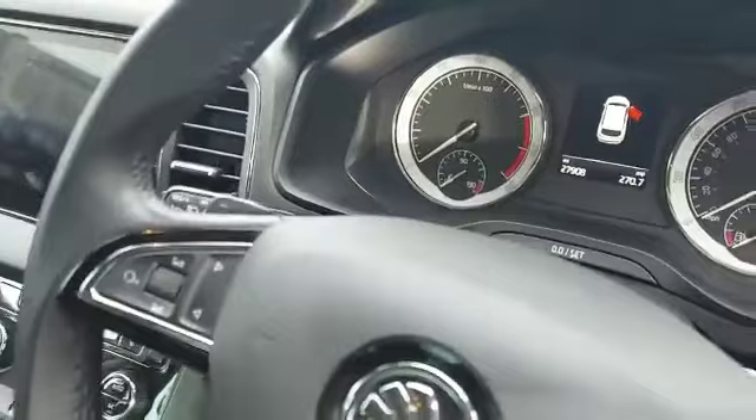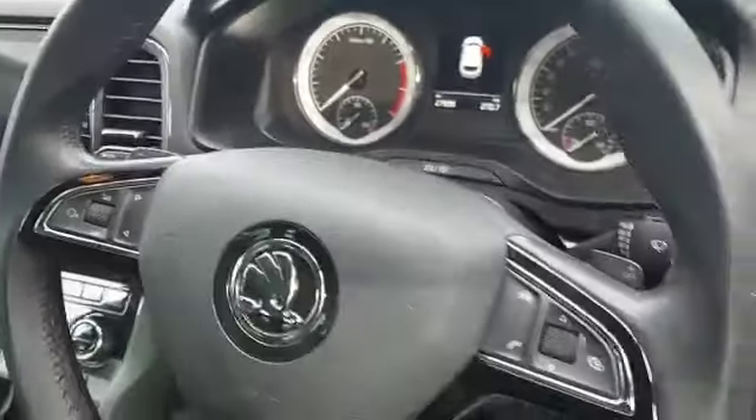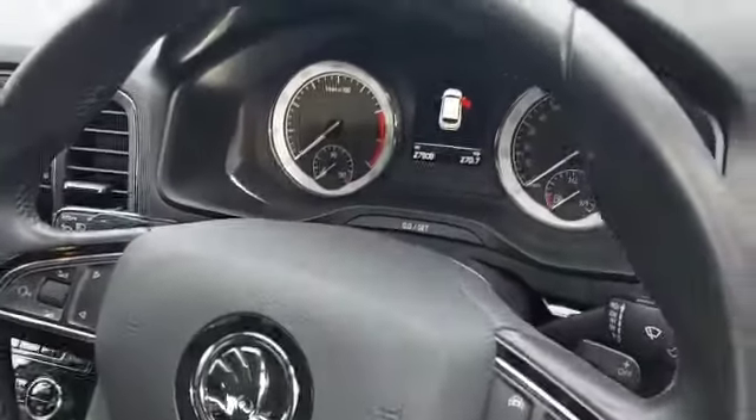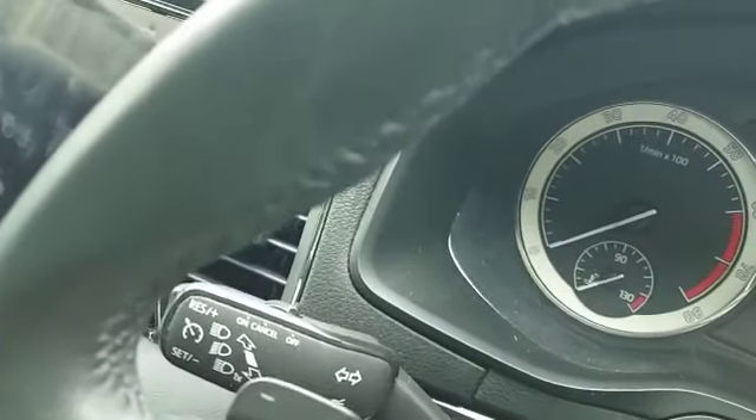The mileage on here is 27,908. You have a multifunctional steering wheel with flappy paddles so you can change the automatic into a manual if you wish. You have the cruise control to the left with the main beams and indicators, and on the right are the wipers for front and back.